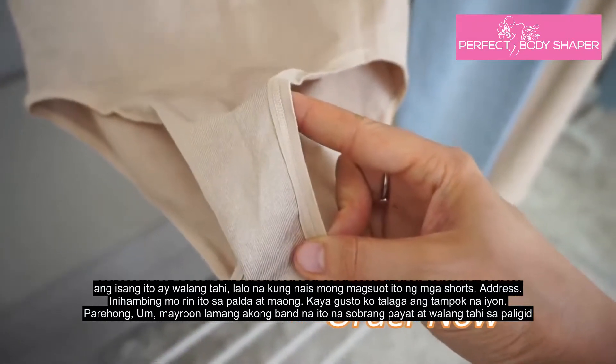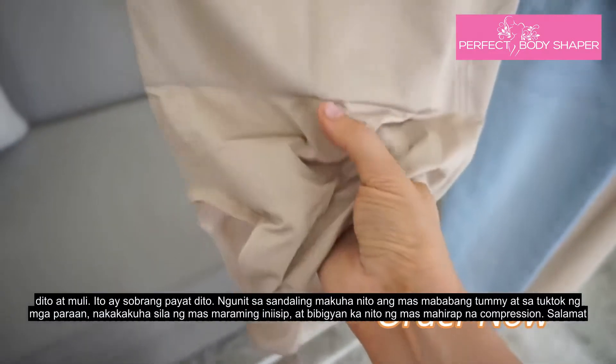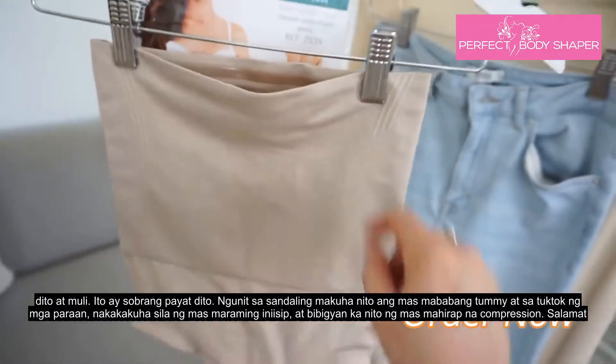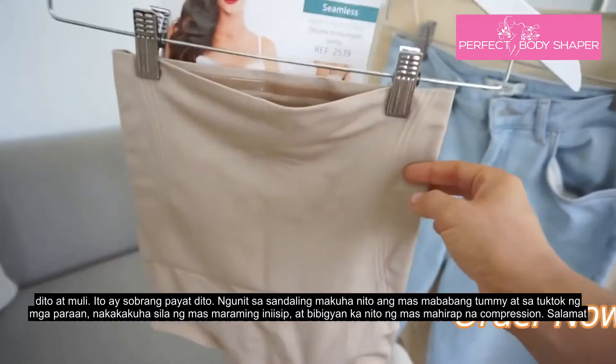It has this band that's super thin and seamless around the bottom, but as soon as it gets to the lower tummy and the top of the waist, it gets a lot more thick, and it's going to give you that tougher compression.